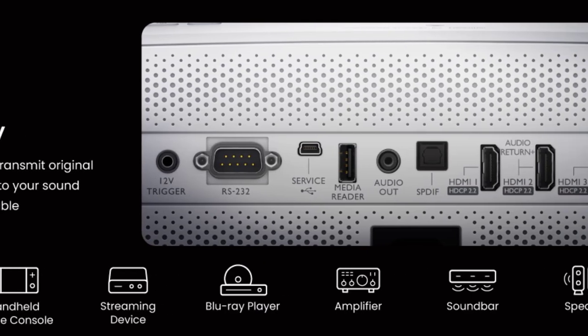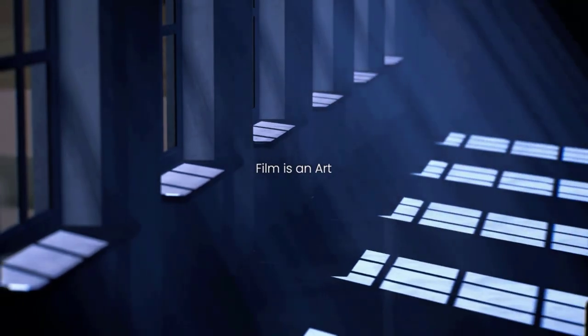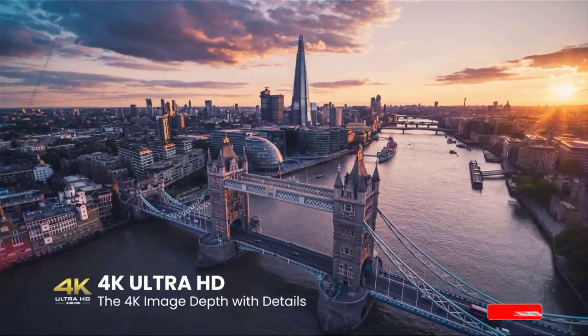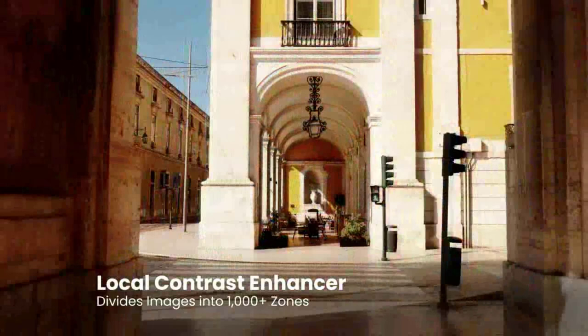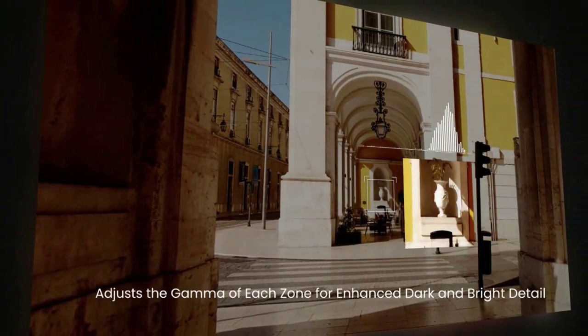In addition to 4K resolution, thanks to a DLP chip equipped with TI's fast-switch pixel shifting, it offers BenQ's new HDR Pro technology, which works for SDR, HDR10, and HLG HDR input to deliver better shadow detail, contrast, and sense of three-dimensionality than most of the competition. The projector also offers smart TV streaming features thanks to a bundled Android TV 11 dongle, and it supports Full HD 3D.